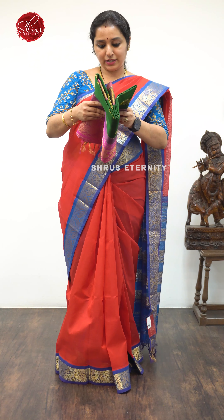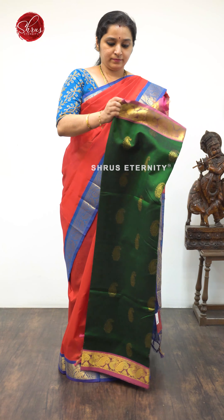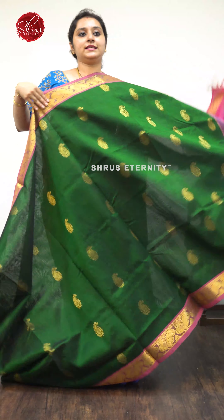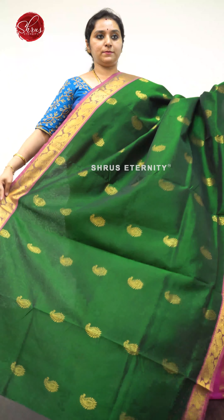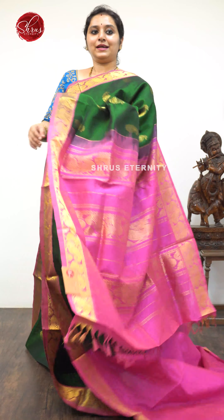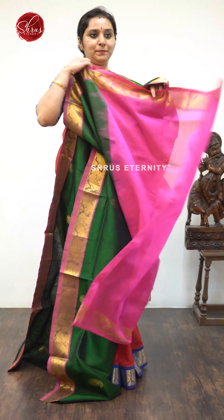First we have a green with a pink combination, priced at $4,590. The whole body has nice Manga Jari Yogan Butas. Very pretty peacocks and Manga Jari Butas in the borders. A beautiful pink color Jari Pallu and a plain pink bottle green color blouse.